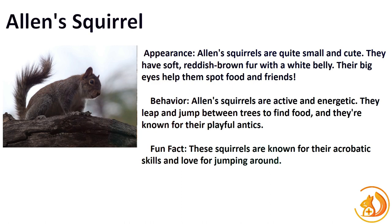Our third spotlight shines on Alan's Squirrel, a playful acrobat found in the southeastern woodlands of the United States. With vibrant reddish fur, big expressive eyes, and a small size, they're known for their captivating appearance. Fun fact: Alan's Squirrels are agile jumpers, leaping considerable distances between trees as they navigate their woodland home.